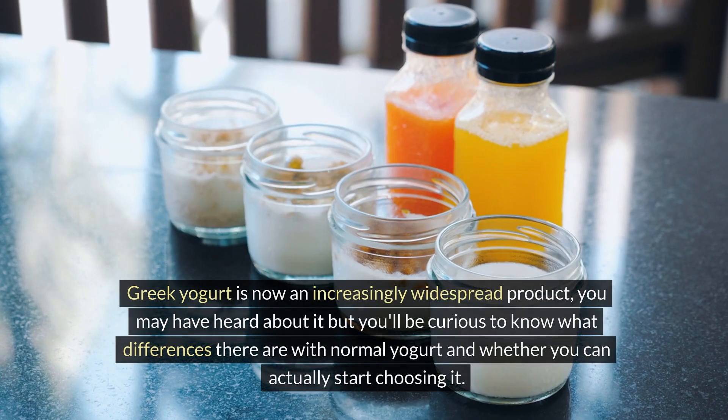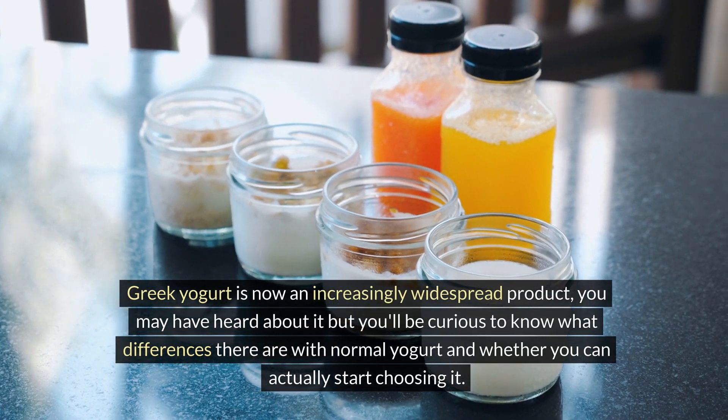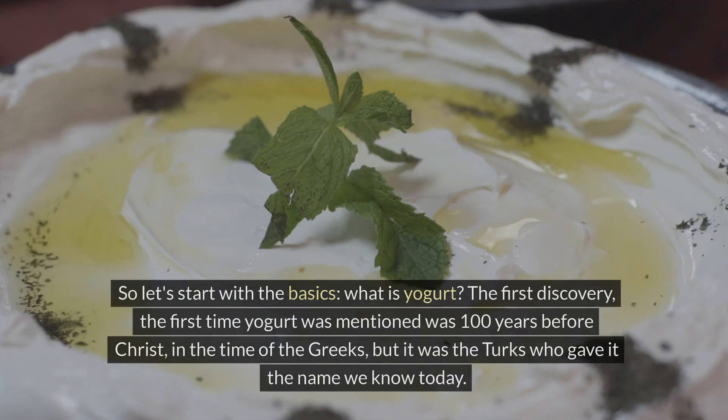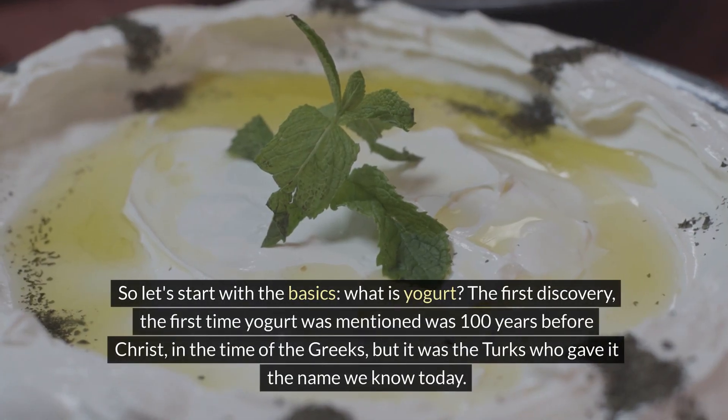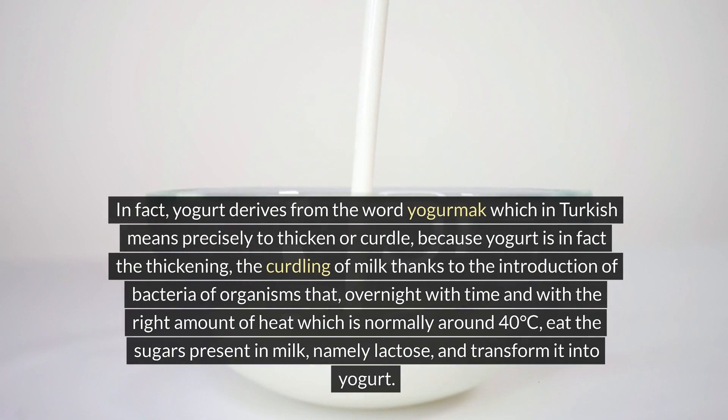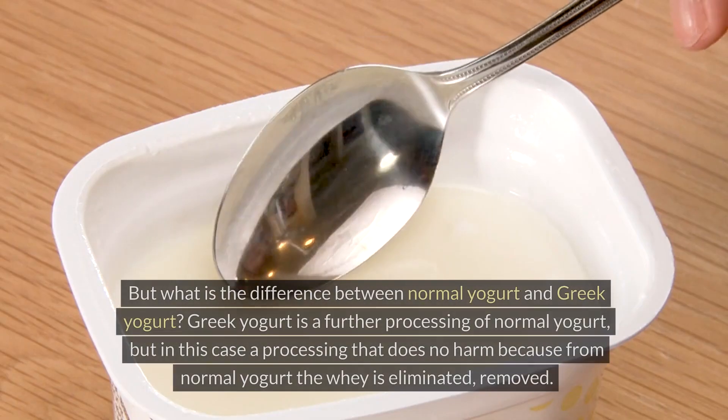Greek yogurt is now an increasingly widespread product. You may be curious to know what differences there are with normal yogurt. Let's start with the basics: what is yogurt? The first mention of yogurt was 100 years before Christ, in the time of the Greeks, but it was the Turks who gave it the name we know today. Yogurt derives from the word 'yogurmak,' which in Turkish means to thicken or curdle, because yogurt is the thickening of milk thanks to bacteria that, with time and heat around 40 degrees Celsius, eat the lactose and transform it into yogurt.